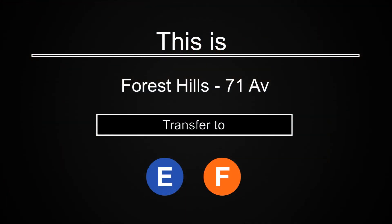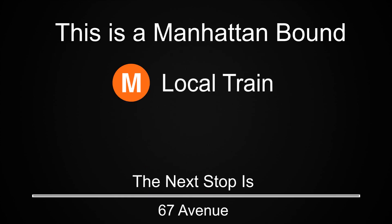This is Forest Hills 71st Avenue. Transfer is available to the E and F trains. This is a Manhattan-bound M local train. The next stop is 67th Avenue.